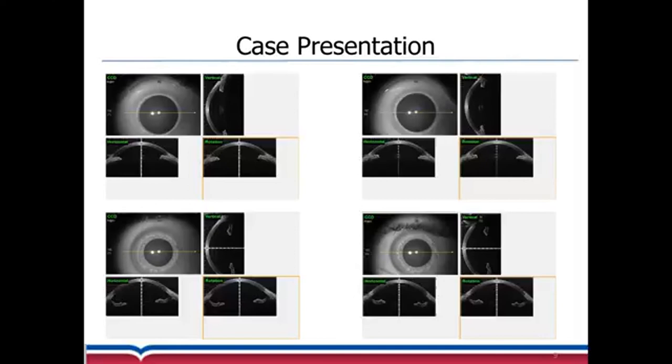This is the anterior segment OCT after treatment compared to before treatment. We can see a remarkable change in the anterior chamber depth, with the angles wide open again.